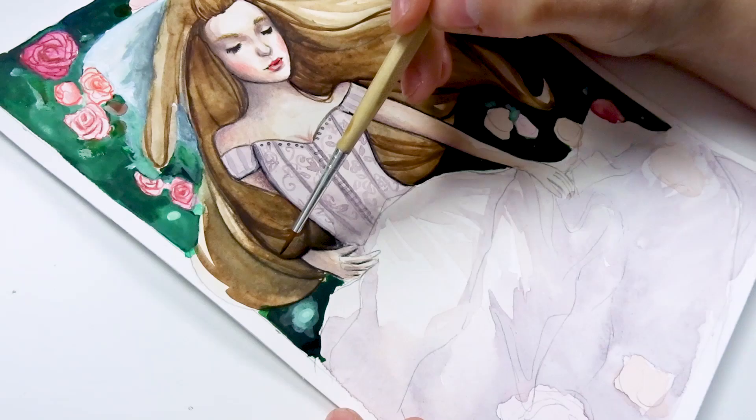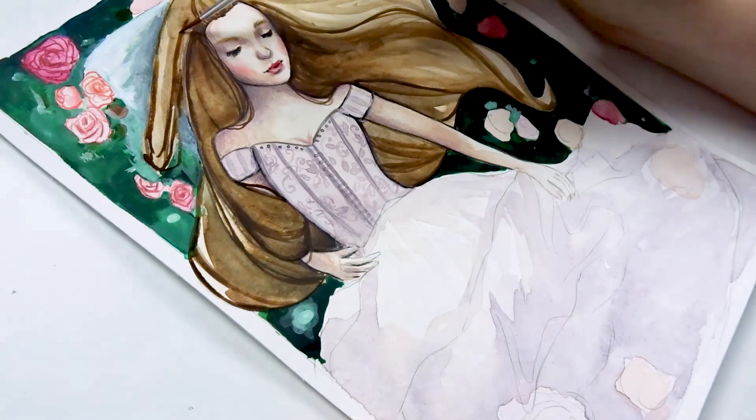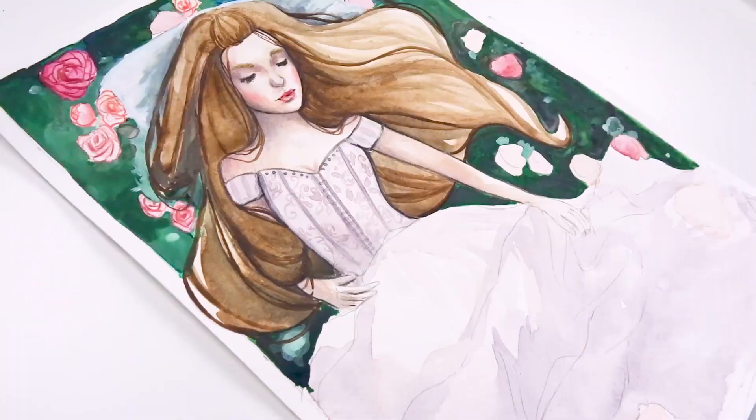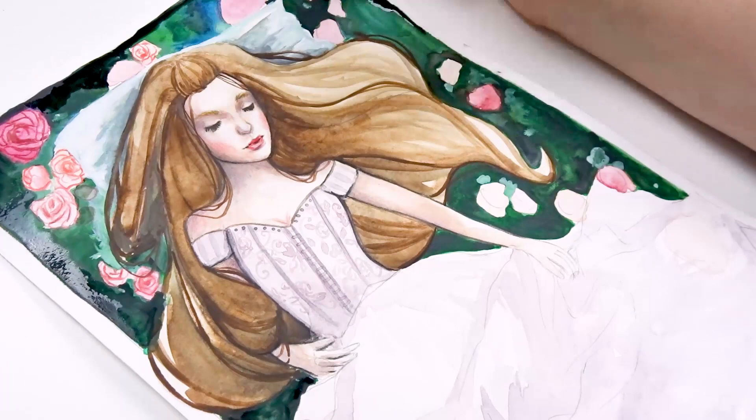Apart from the gouache paint I painted primarily with watercolor, using a mixture of my Schmincke watercolor paints as well as my St. Petersburg White Nights watercolor paints. On top of that I mixed my watercolors a lot with white Schmincke gouache paint, which was basically a lifesaver. I also used a lot of the white gouache to add extra detail — for example the lace on her dress, her pillow, and the flowers in the background.